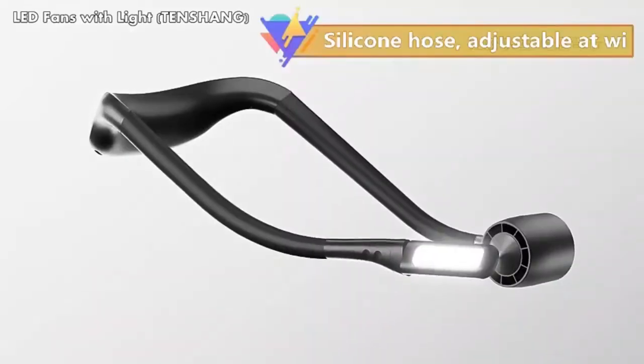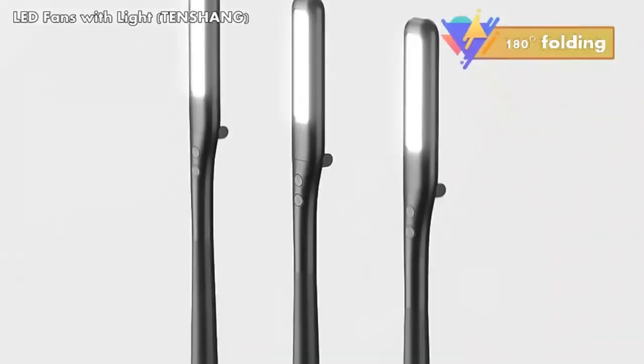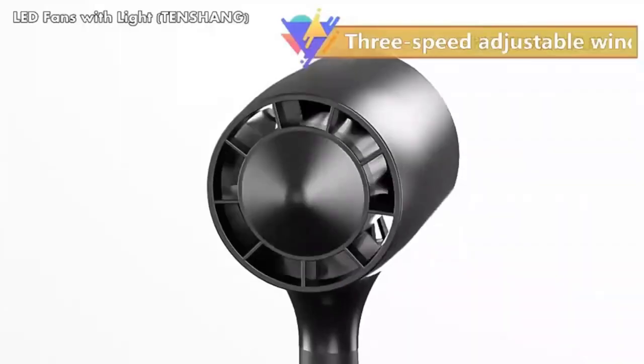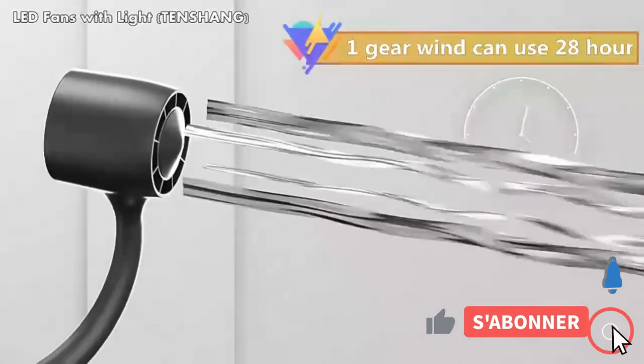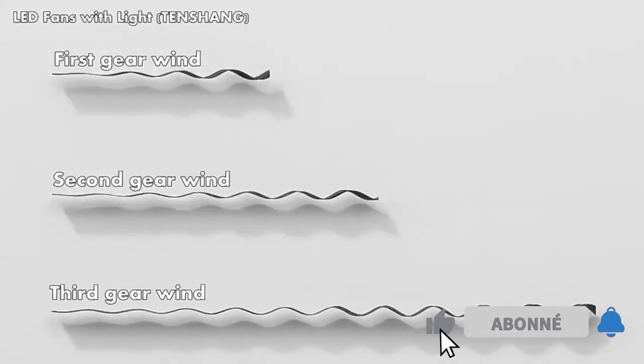Hi guys, once again we are bringing you another set of the coolest gadgets from AliExpress and Amazon sites, which helps you to choose the right products easily. Subscribe to my channel and click on the bell. So let's get started.